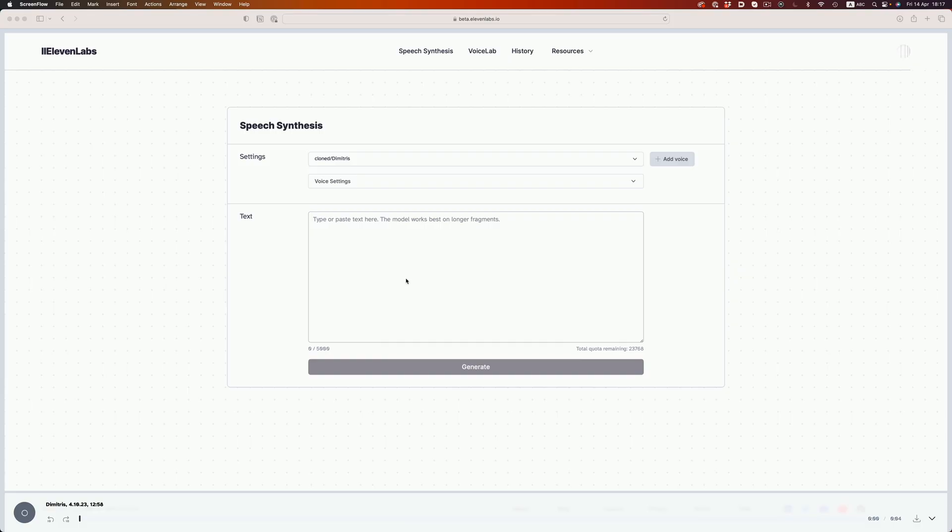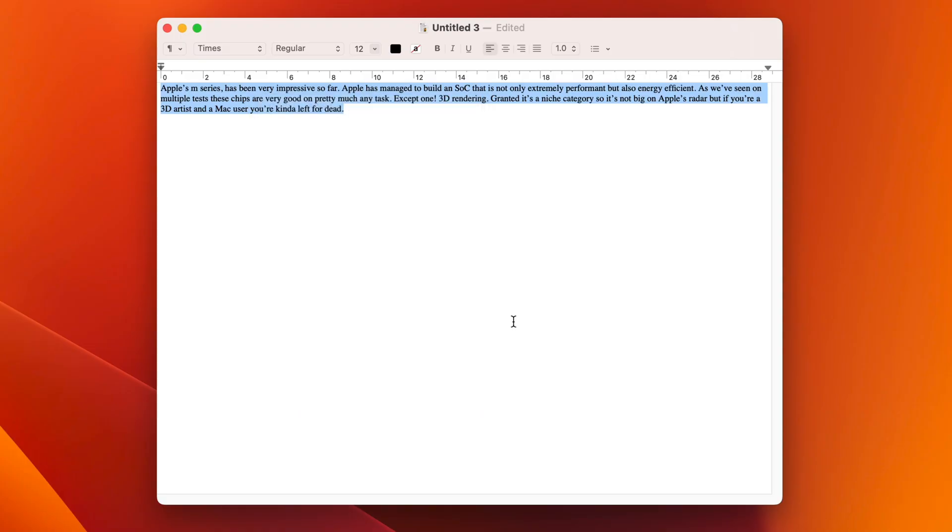It's super monotone. It looks like the AI does understand what is being said, so it tries to emphasize words based on that. It might not always be successful, but it certainly makes the delivery more convincing than regular text-to-speech tools like macOS's text-to-speech feature. Apple's M series has been very impressive so far. Apple has managed to build an SOC that is not only extremely performant, but also energy efficient. As we've seen on multiple tests, these chips are very good on pretty much any task, except one: 3D rendering. Granted, it's a niche category, so it's not big on Apple's radar, but if you're a 3D artist and a Mac user, you're kinda left for dead.